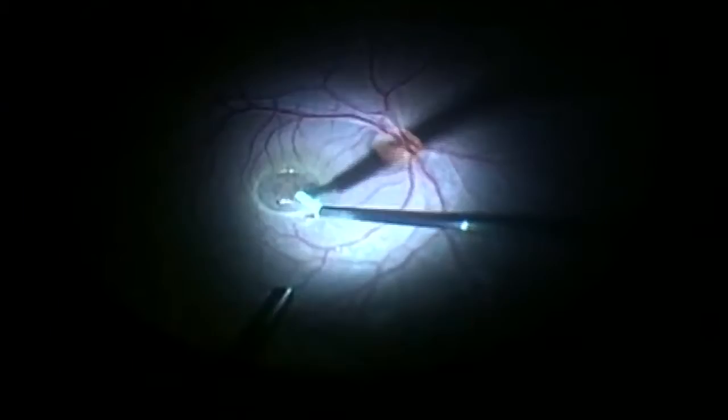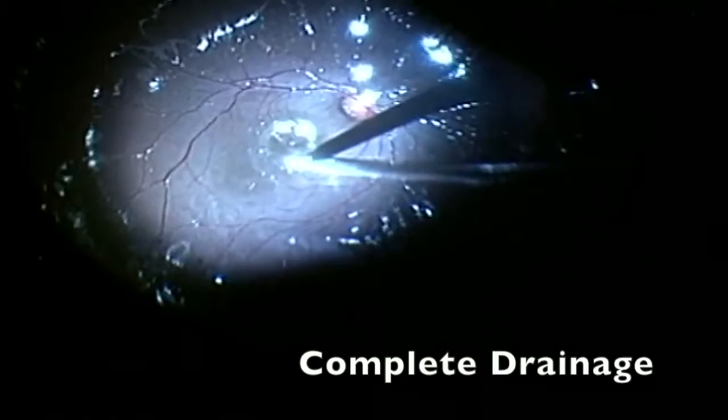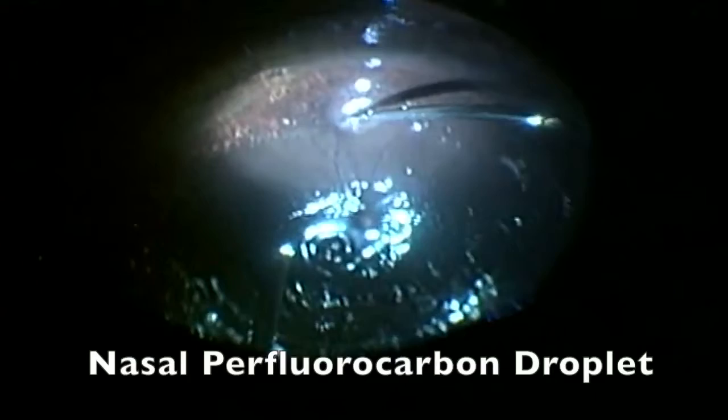After several attempts, we achieved the mobilization of the perfluorocarbon droplet and successfully achieved the complete removal of the droplet. We then approached the second perfluorocarbon droplet localized in the nasal area of the retina, and again using the 42-gauge needle, we managed to achieve its complete drainage.